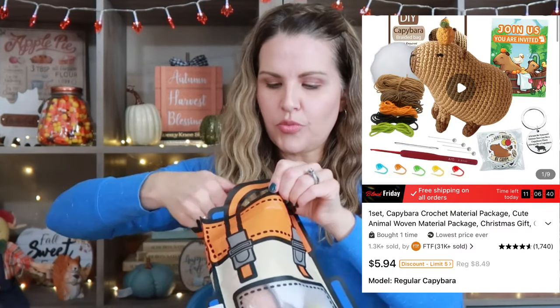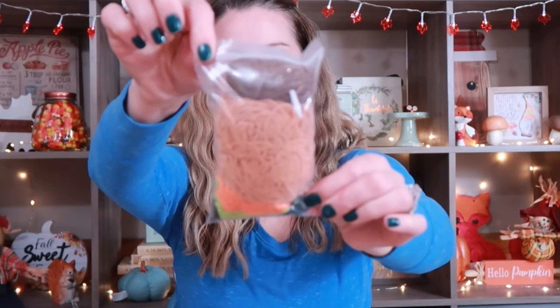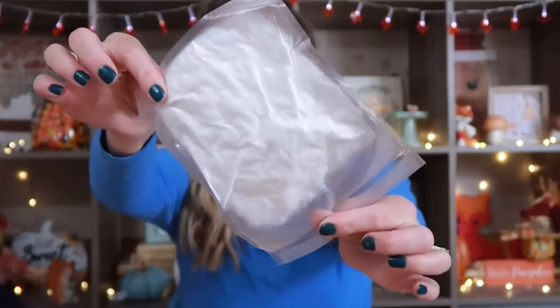Another thing I went ahead and got is a little crocheting kit that came in this little bag. I can open it because it's not sealed shut. In this little bag it comes with instructions, and this is one that she actually chose. It came with a little birthday card imitation, a pack of yarn, all the tools she'll need, plus some little stickers and some stuffing. Keep in mind, these are items you can also hold on to for birthday presents or Easter if you wanted to.